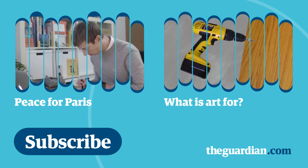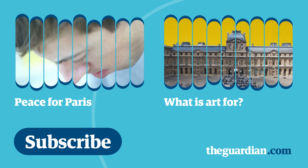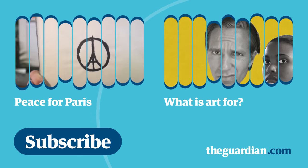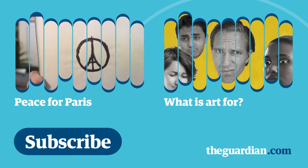I was shocked, sad, depressed and worried — same as everybody else. But instead of writing something, because it's not my language, I drew something.